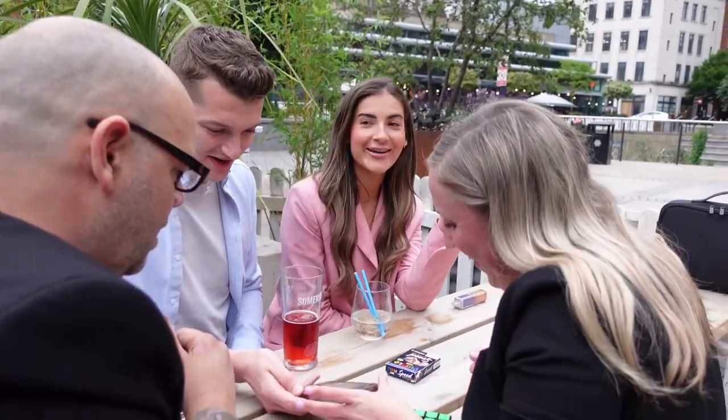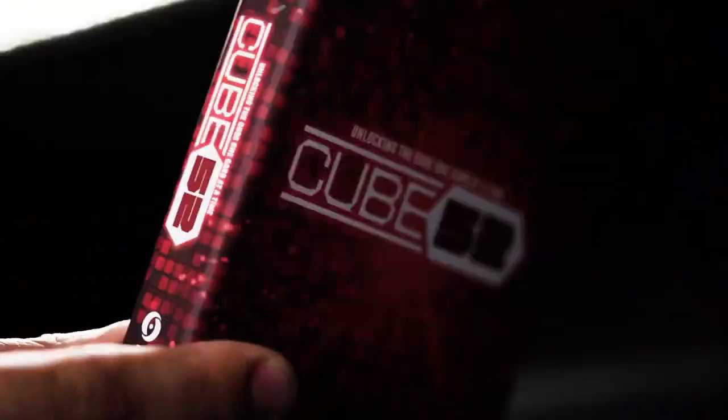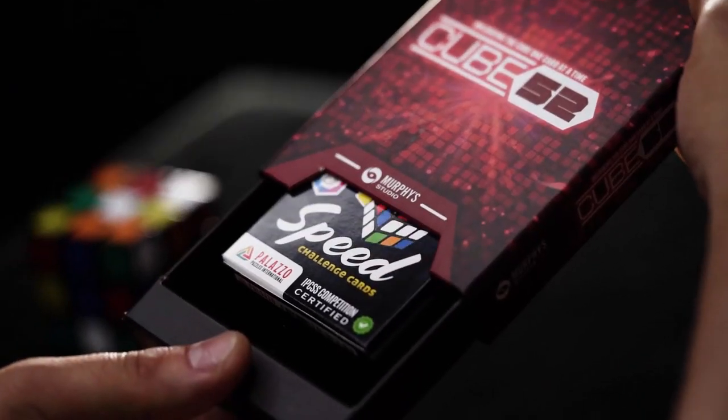What the f**k? This is Cube 52. So annoying — I just want to know how. It's amazing. I appreciate it. That is good. That is amazing. To be able to put that on a phone — it was all mixed up. That's amazing.